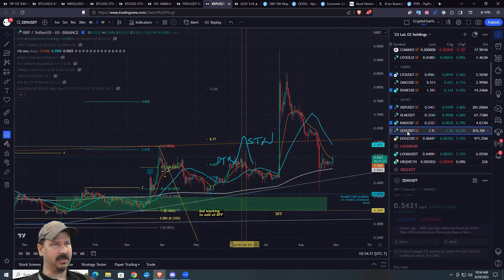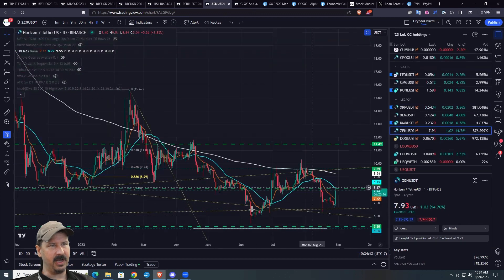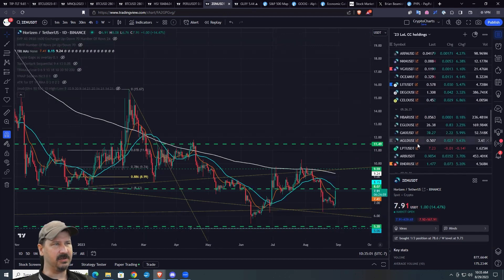I did notice Zen here up 15%. This is the only business where when stuff goes on sale, nobody wants to buy. There's this funny looking little price pattern here. But I think this is probably what you're seeing in crypto a lot right now — we were sort of falling right off a cliff. This news today, I think, is just sort of injected a little bit of life into the space.